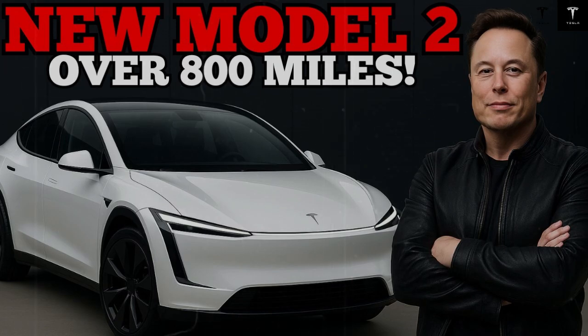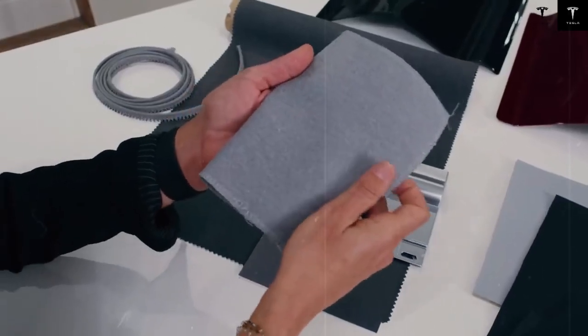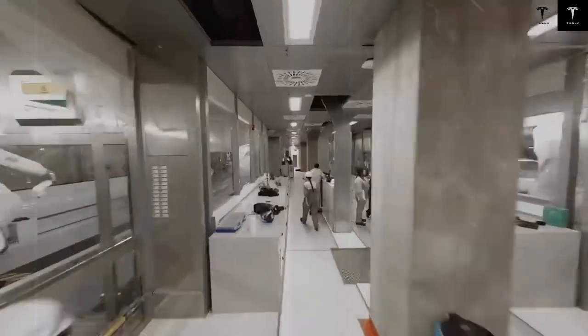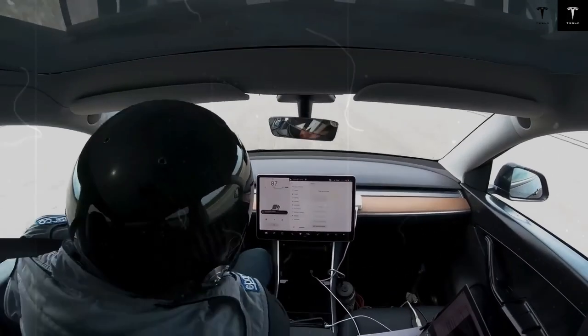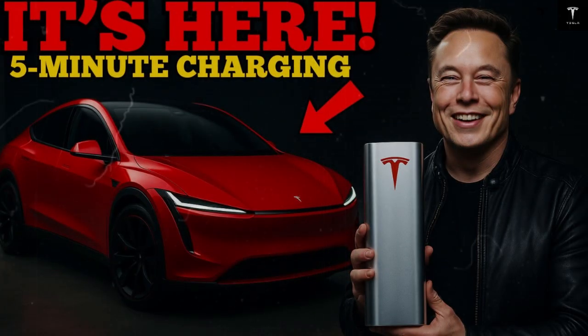In the long run, this transforms the engine into a truly durable asset. With maintenance reduced by up to 40% in the first 300,000 kilometers, the total cost of ownership drops dramatically — it's not just cheaper to buy the vehicle, it's cheaper to maintain it over decades of use. This factor completely changes the equation for fleets, mobility services, and even autonomous vehicles. An engine designed for millions of kilometers, with minimal wear and predictable behavior, is exactly what these applications demand. The engineering here isn't just looking at the individual driver, but at entire mobility systems.